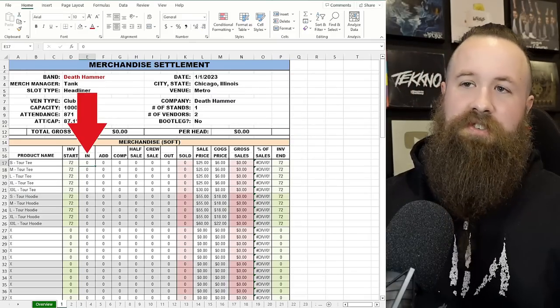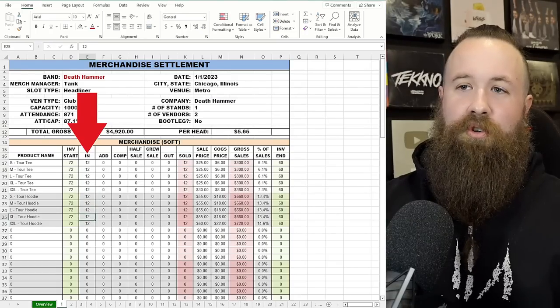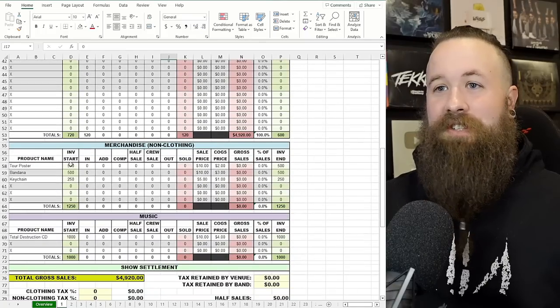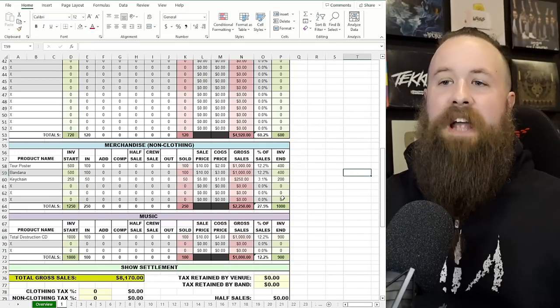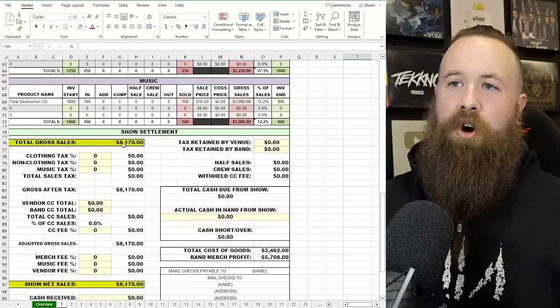Let's count in merchandise — let's say we're going to count in 12 of each size of our tour hoodie and tour tee. You can see these numbers auto-populating. Right now, since we don't have a count-out, according to this we've sold everything. Based on our sale price and how many we have in, it has our gross sales number right there. Let's go down and say we counted in 100 tour posters, 100 bandanas, 50 keychains, and 100 of our band's CDs. So right now if we sold out of everything, our total gross sales would be $8,170.